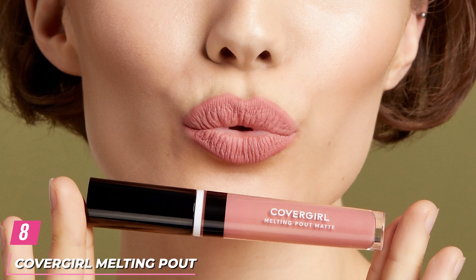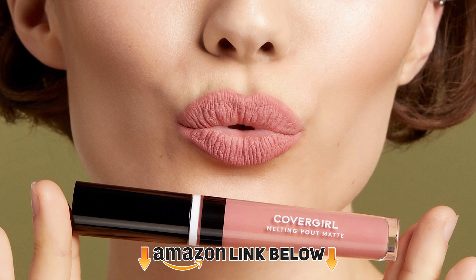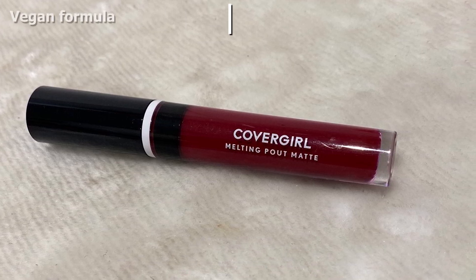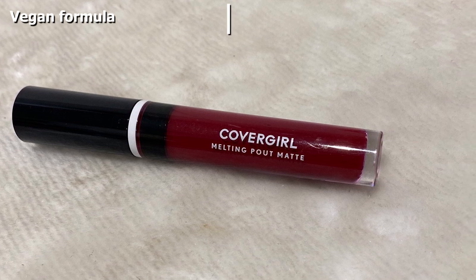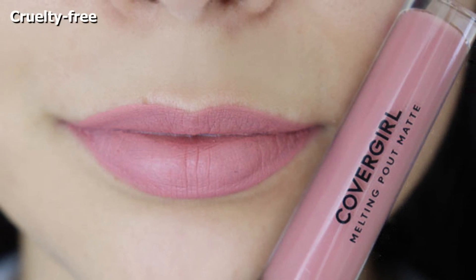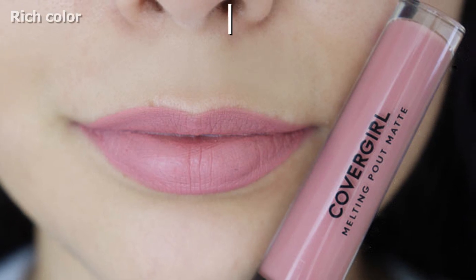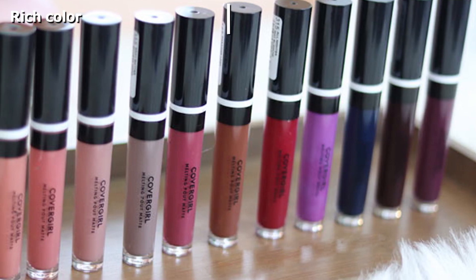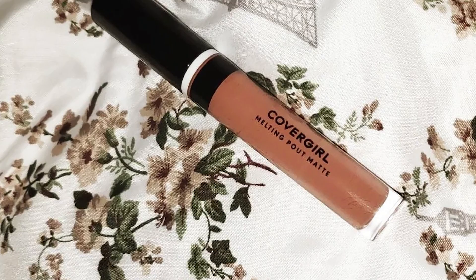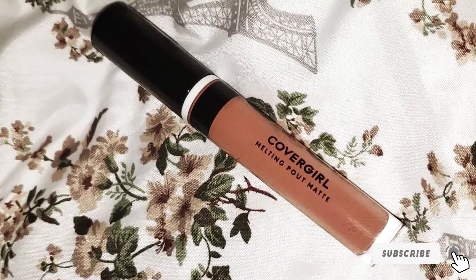The number 8 position is held by CoverGirl Melting Pout Matte Liquid Lipstick. With up to 24 hours of wear, it's one of the longest-lasting drugstore lipsticks with a 100% vegan formula. It gives you a high-impact, super-rich color with a lightweight matte finish. Its cushiony soft applicator ensures the lip color glides on smoothly and doesn't dry your lips out. Its superior consistency ensures it doesn't dry in patches, has no flavor, and once it dries, feels as if nothing's on your lips. This liquid matte lipstick is infused with nourishing ingredients to keep your lips soft and smooth at all times.